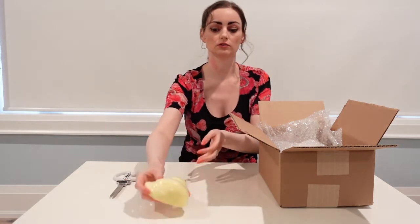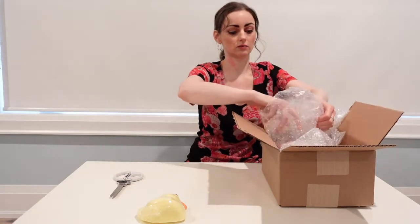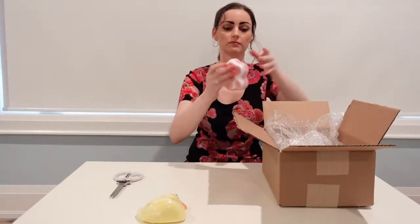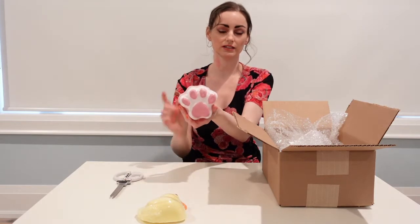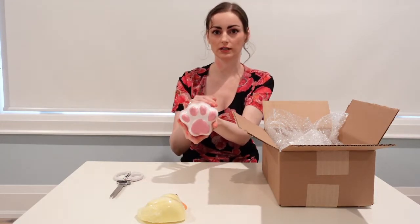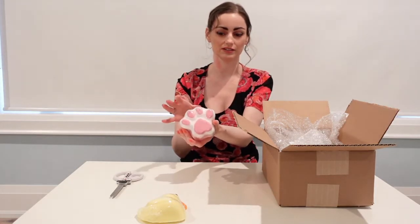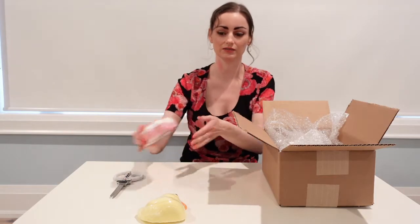The second one is the paw bath bomb. This one's going to have a necklace inside as well, and it's all puppy paw or cat paw related items — they're all different necklaces that are for pet lovers. So this is the second one.